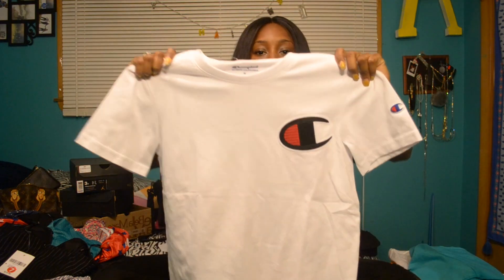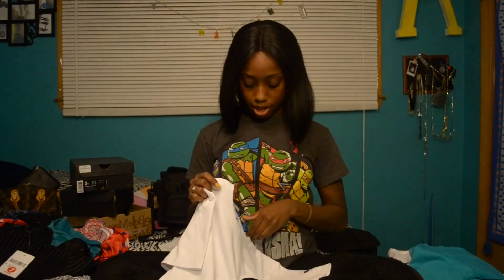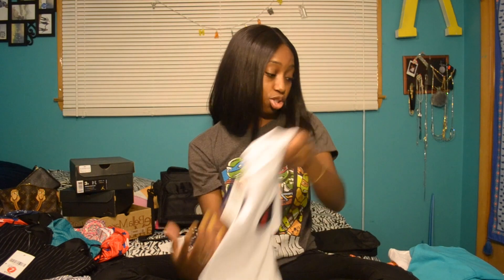The next thing I got was this Champion shirt. It has the black and red Champion logo stitched into it. This was $28 and I got it in a kids medium. This is to match my Katrina 3s or honestly any other red and black Jordan or suit that I have, because there are so many.